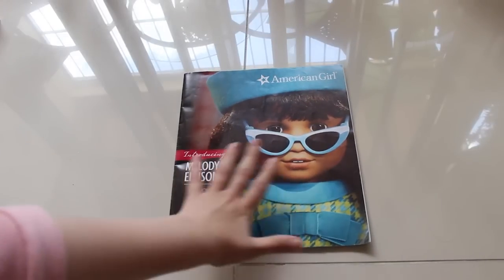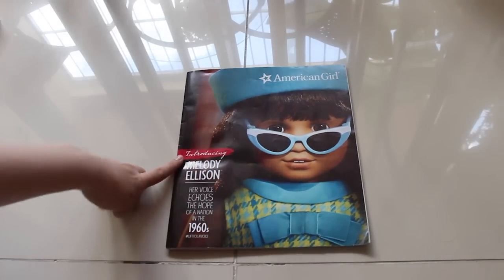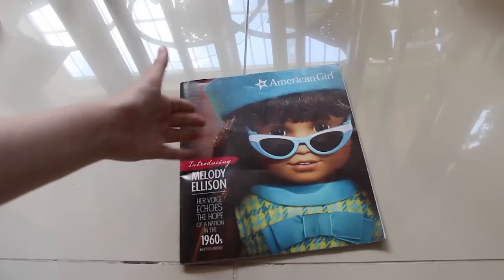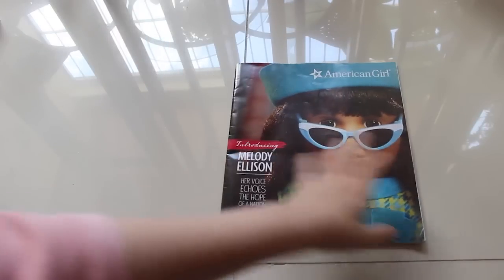So this is Melody's catalog, the one that introduced her. Here it is: introducing Melody Allison. Her voice echoes the hope of a nation in the 1960s — hashtag lift your voice. And it has this beautiful picture of her. I simply adore it.